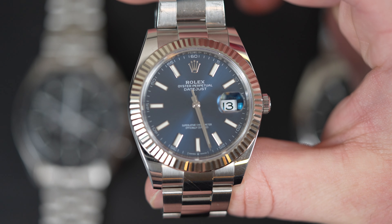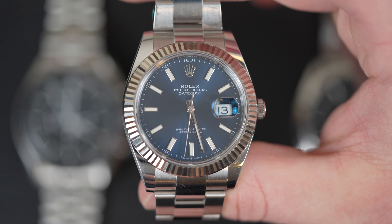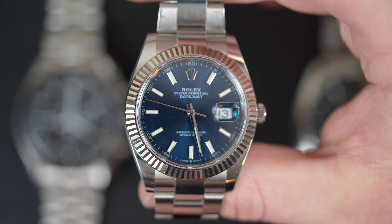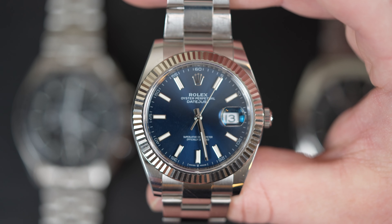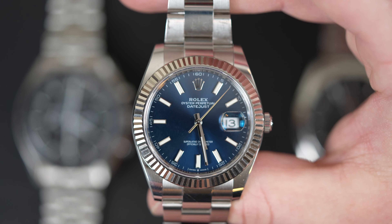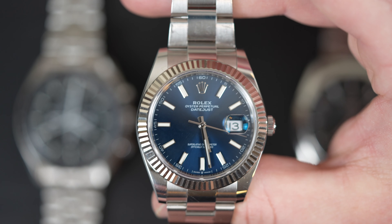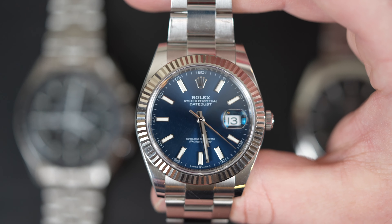Lastly, a dress watch. And we're going to go for the king of the dress watches here — one of the most iconic dress watches of all time, the Rolex Datejust 41. With its fluted bezel and classic design, this watch will always be relevant. With a date function that adds some practicality, this watch is always a go-to. In my opinion, if you're going for a budget-free three-watch collection, you have to consider the Rolex Datejust as your dress watch.